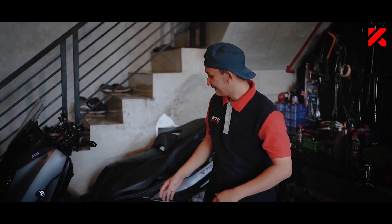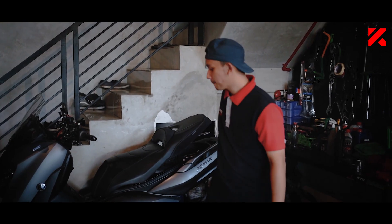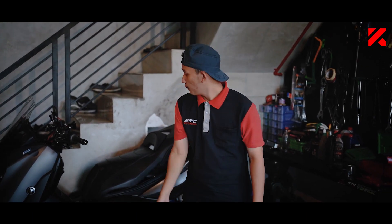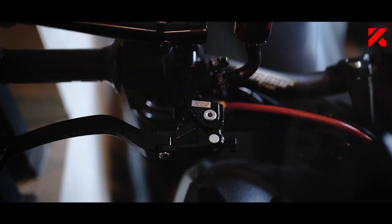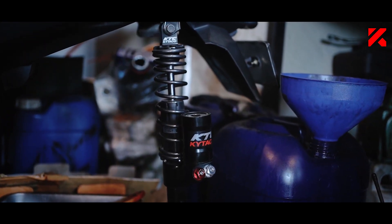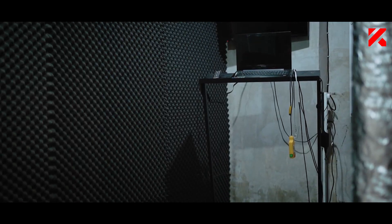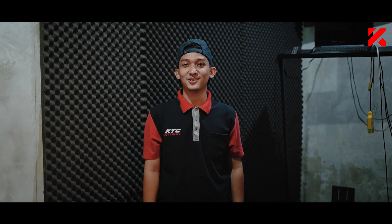Disini ada motor X-Mac yang mau di-bore up sobat kita. Motor X-Mac ini menggunakan master rem UP110V2 dan menggunakan shock absorber adjustable dari KTC Kitako. Makin keren aja motor X-Mac ini sobat kita. Di bagian belakang terdapat ruang dyno test. Buat warga Bandung dan sekitarnya yang mau dites dan mau bore up untuk bagian motornya, bisa langsung datang kesini ke Maxi Garage.